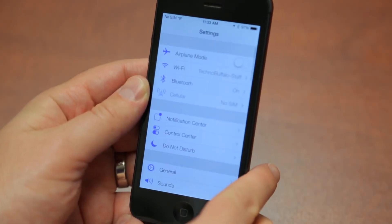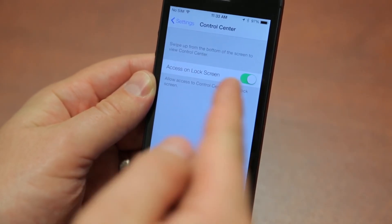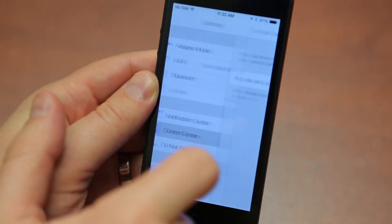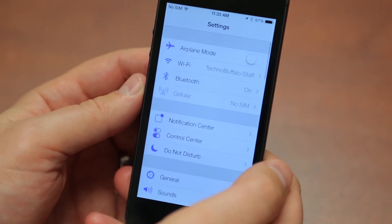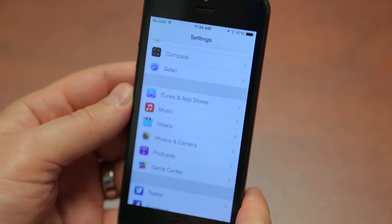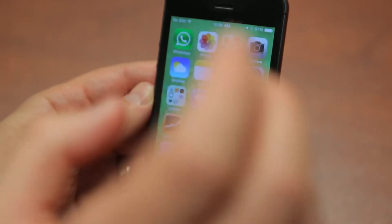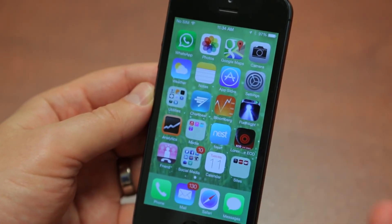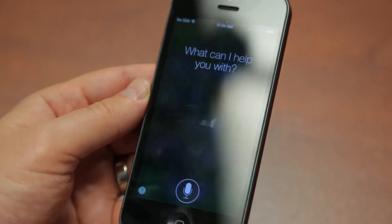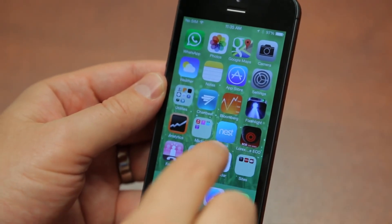Let's jump into Settings — things are all kinds of different, with all kinds of new settings here. You can control whether Control Center is accessible from the lock screen, for example. Also, if you want to go back without tapping the arrow, you can swipe from the bezel on the side, which is a neat new feature. There are updates to Siri too — it now has a male or female voice, though it's not working on my beta. You can see the new interface though. Calendar has been totally redone and rethought.